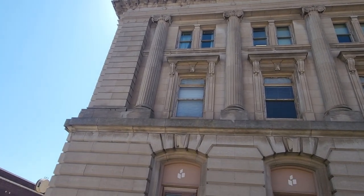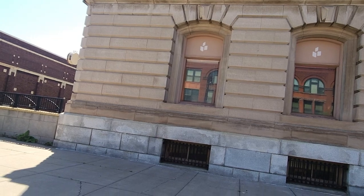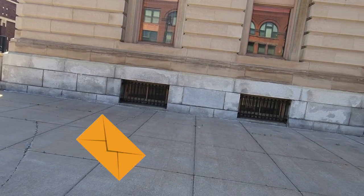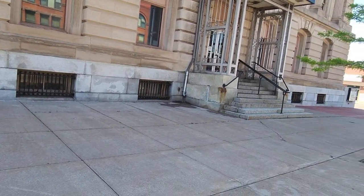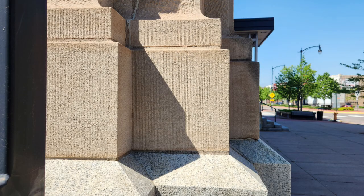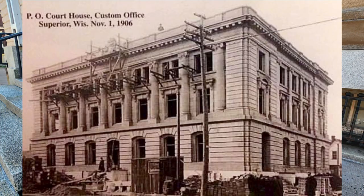Nothing says small town post office during the early 1900s like a Greco-Roman style palace made of granite and marble. Am I right? And this one they at least give three years build time — supposedly she was built from 1905 to 1908. Take a look at this supposed construction photo — here she looks fully built in 1906.